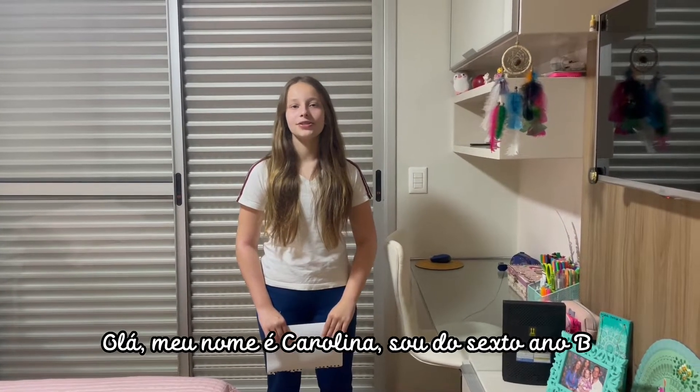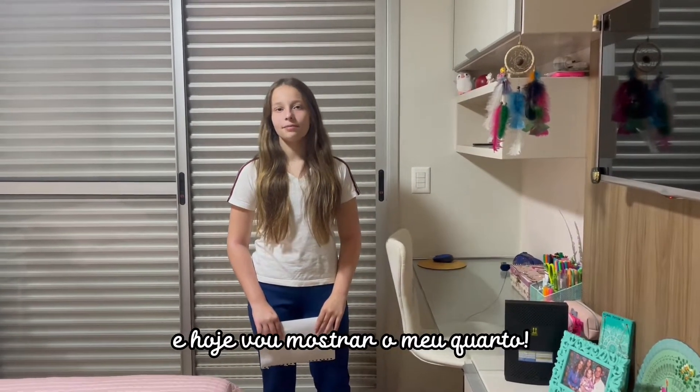Hello, my name is Carolina. I am a student from 6B, and today I'm going to show my room.